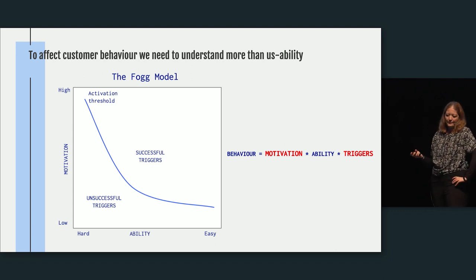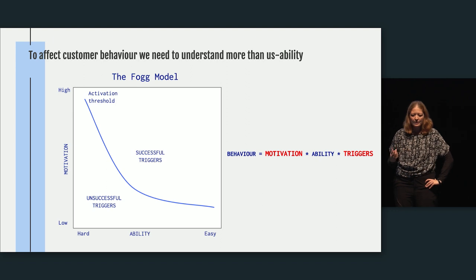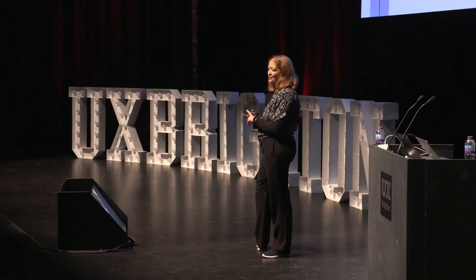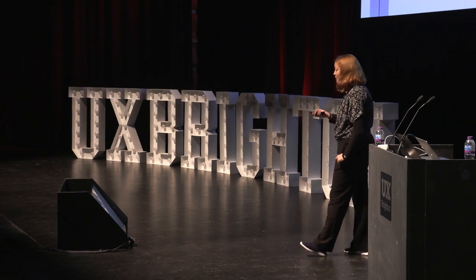This is the Fogg model. It describes that behaviors are influenced by ability, but also motivation and triggers — and those are things we may not be paying enough attention to, yet they matter if we want to influence behavior.